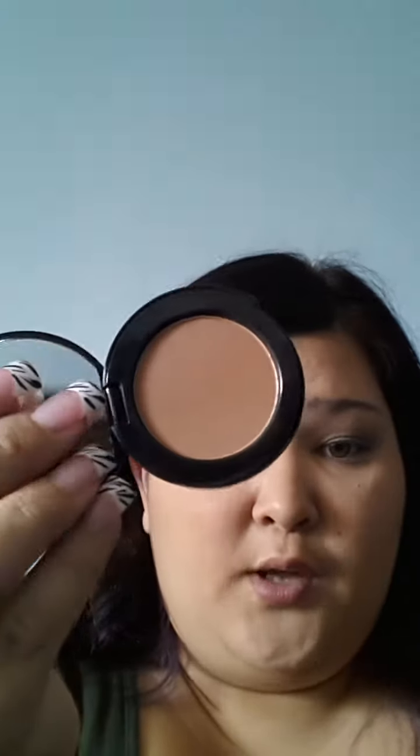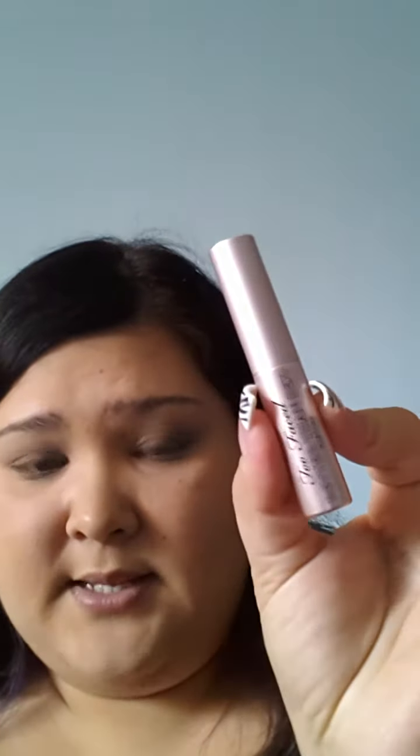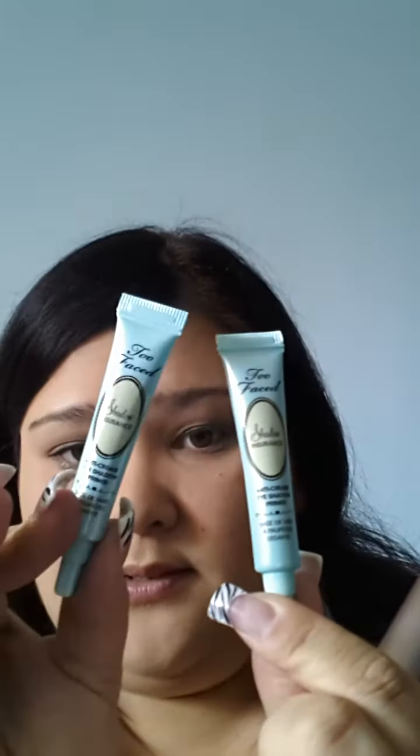Then I got some Too Faced stuff. I got the Too Faced Beauty Blogger Kit. It came with this really beautiful Chocolate Soleil Medium Deep Bronzer — it's a matte bronzer. I also got the Better Than Sex Mascara, some Shadow Insurance, a couple of those because I have extras, and the Primed and Poreless Skin Smoothing Face Primer as a sample. I've never tried Too Faced stuff so I'm going to try it.